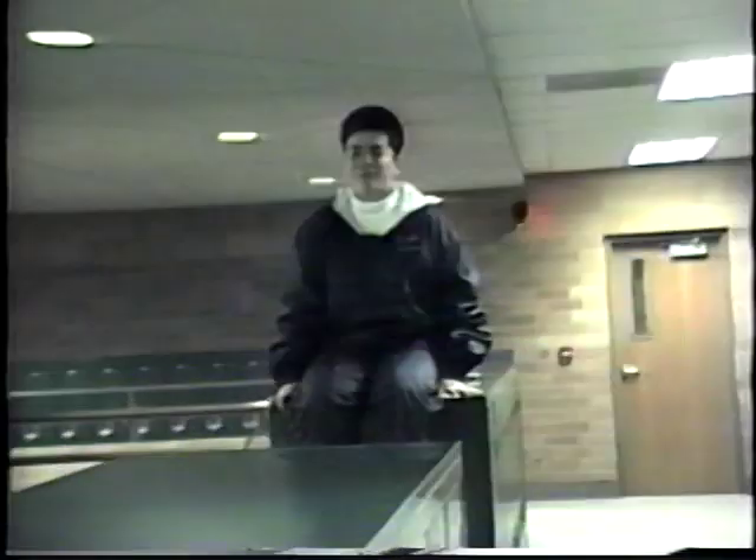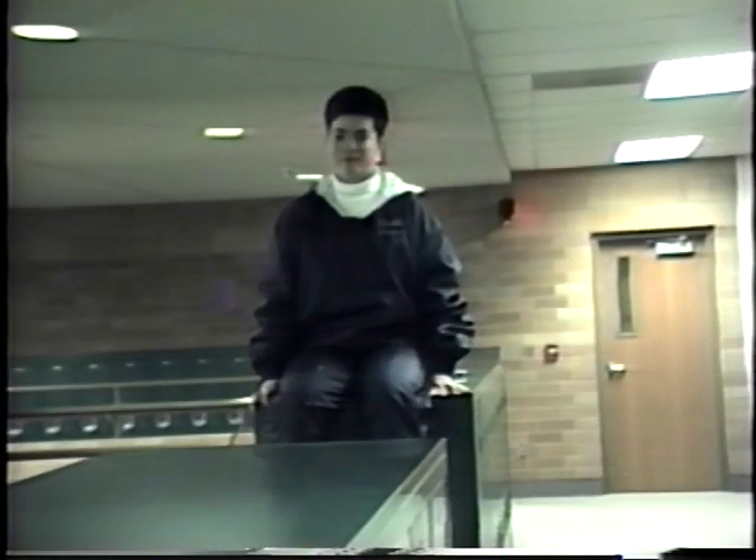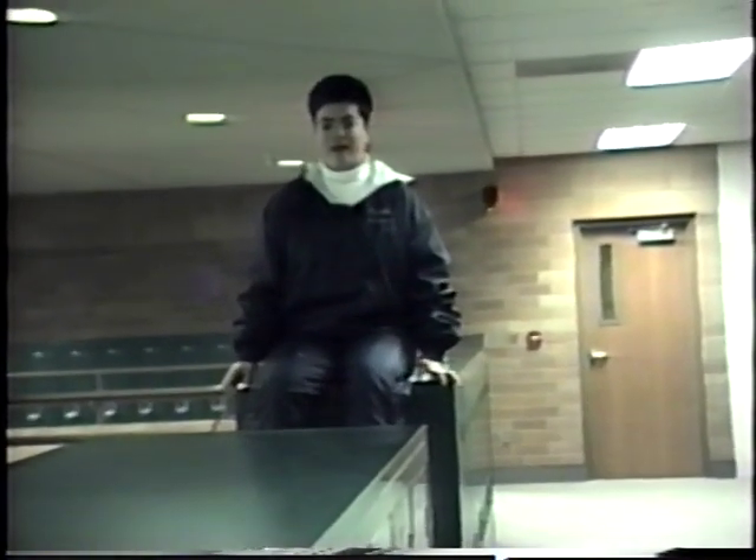We are now in the upstairs commons where most people spend their time before learning and during passing times. The green lockers are in the middle of the alphabet, and the peach, like I said, are at the end of the alphabet.